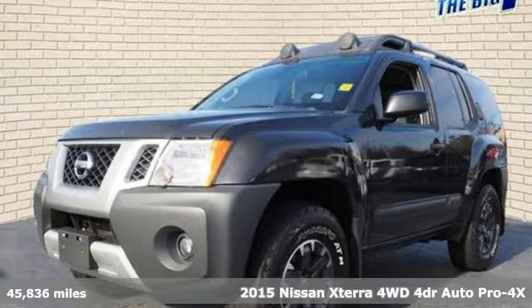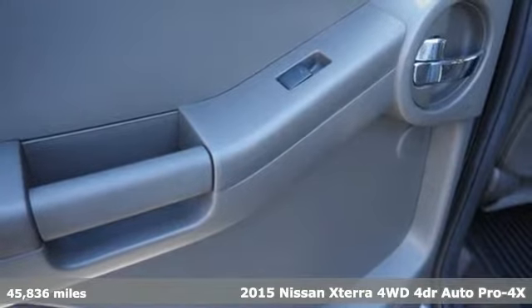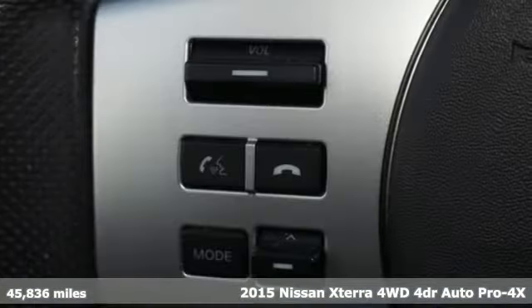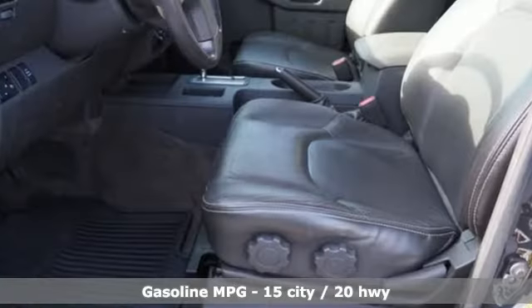Here's a 2015 Nissan XTERRA. Adventures in its DNA, the off-road capabilities and rugged styling take you along for the ride. It comes with the features you need and, better yet, want.